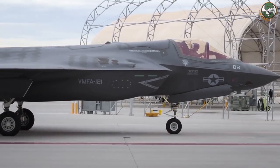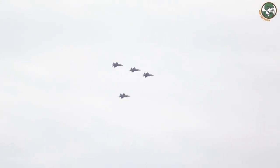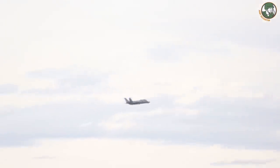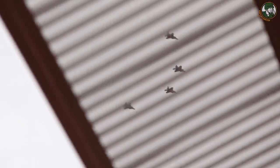In November 2012, the Marine Corps announced that after a century of Marine Corps aviation, the 3rd Marine Aircraft Wing would introduce its first F-35B Lightning II squadron. The F-35B was developed to replace the Marine Corps' F/A-18 Hornet, AV-8B Harrier, and EA-6B Prowler.